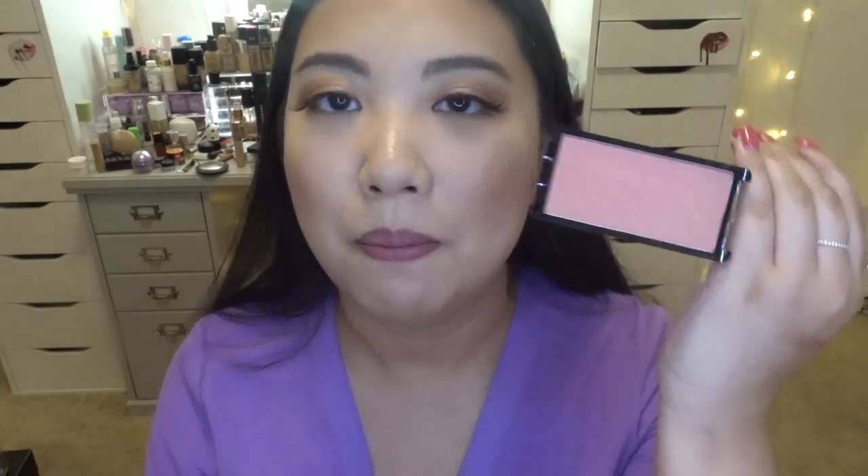The third blush I really love is this LA Girl Just Blushing in Just Radiant. I love this blush because A, it's super affordable, and B, the colors are so versatile. I feel like this color reminds me of NARS Orgasm, honestly. All the sheens are really similar, and I think this one is even more pigmented than the NARS Orgasm, which is really great because NARS Orgasm is so sheer. This one actually has a sheen to it, and it's only five bucks — a really good price point. I just really love the color.